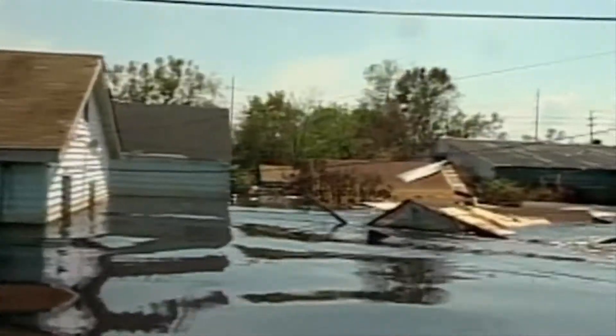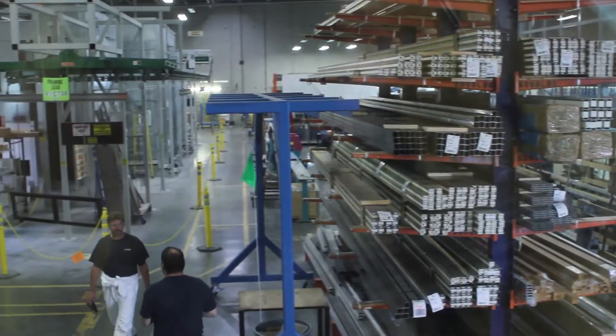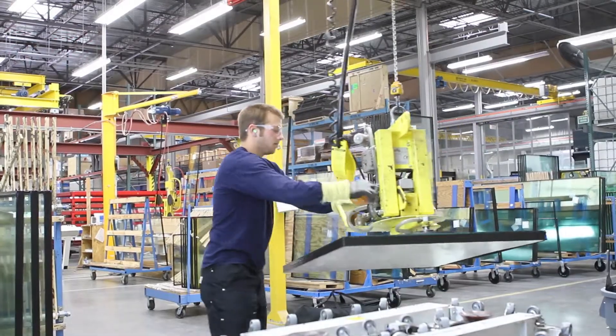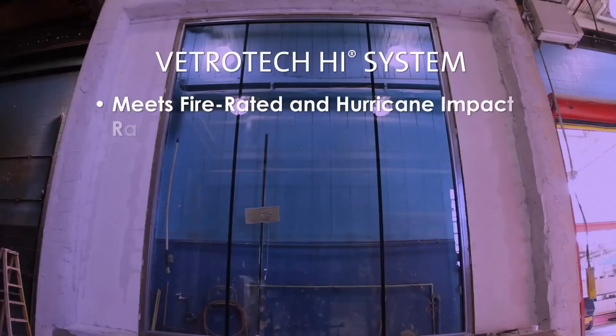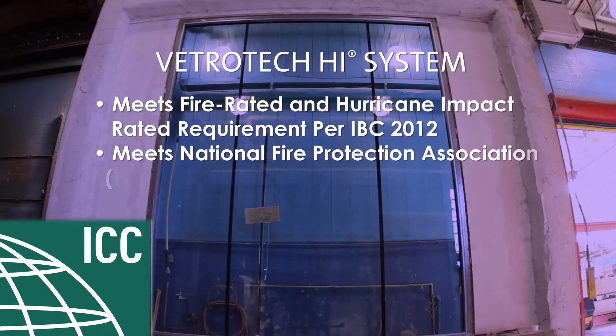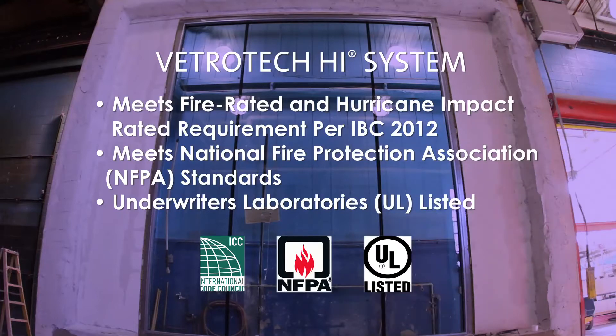Protecting property and life is Vetro-Tech's top priority. That means building products that meet stringent safety requirements, like our special glass and glazing systems. As a fire-and-hurricane-impact-rated glazed curtain wall system, Vetro-Tech HI meets requirements under the current 2012 International Building Code and NFPA standards, and is UL-listed and labeled.